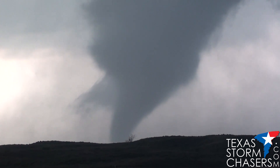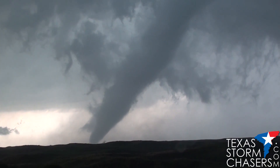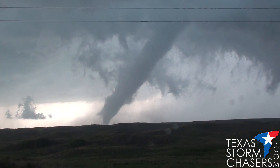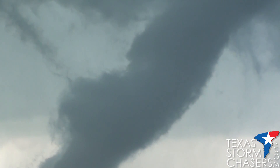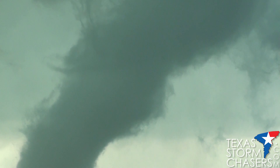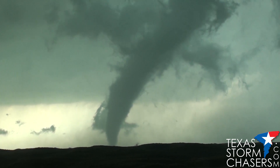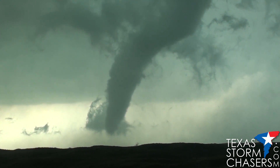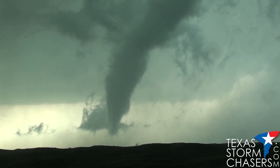5:03 PM. Occlusion process has begun. Time for the customary zoom-in shot. Look at that. Wow. 5:04 PM north of Canadian, Texas — tornado is beginning its rope-out stage, looking west from Highway 60. Beautiful, beautiful, beautiful. It stayed nearly stationary as far as I know. It didn't hit a thing.